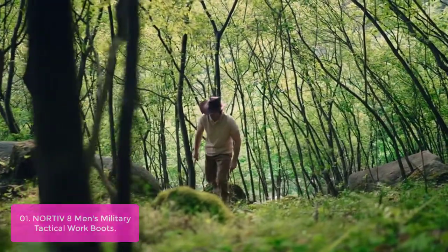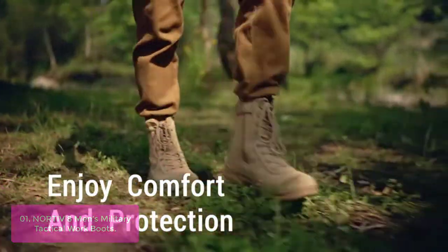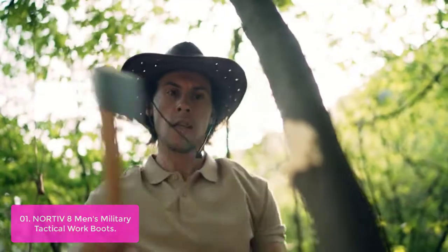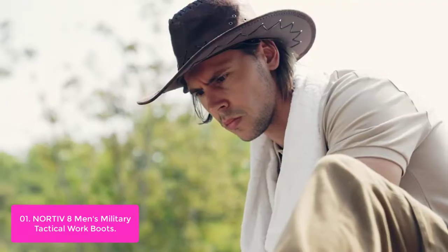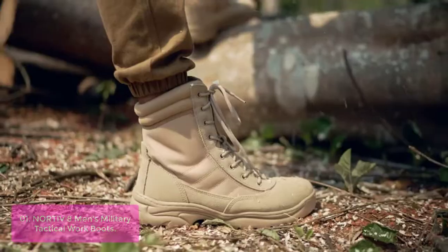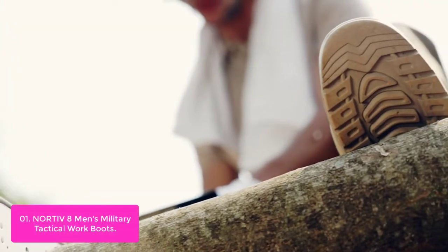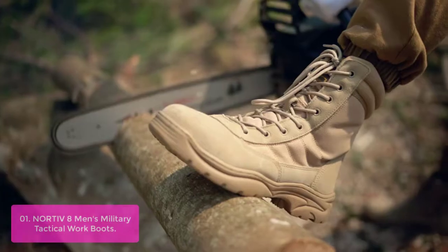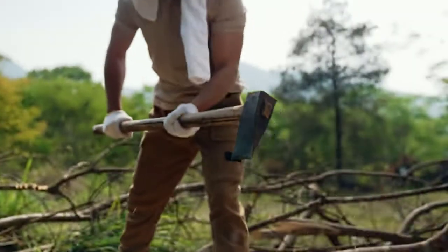List number 1: Nordiv 8 Men's Military Tactical Work Boots. The Nordroman 8 Men's Military Tactical Work Boots offer protection and comfort, featuring a durable and breathable material stretch top leather, with a removable shock-absorbent cushion in the insole, and slip, oil and abrasion resistant outsole. The boots are designed to stop premature breakdown of your footwear. These military boots provide maximum comfort and protection for a long workday.